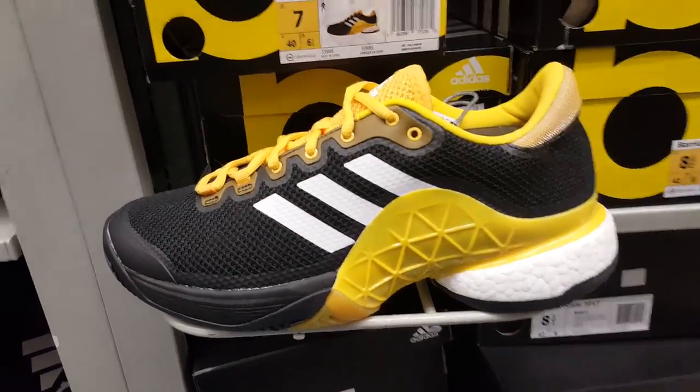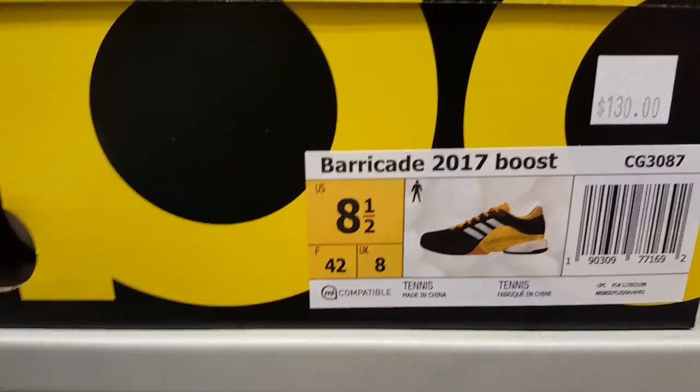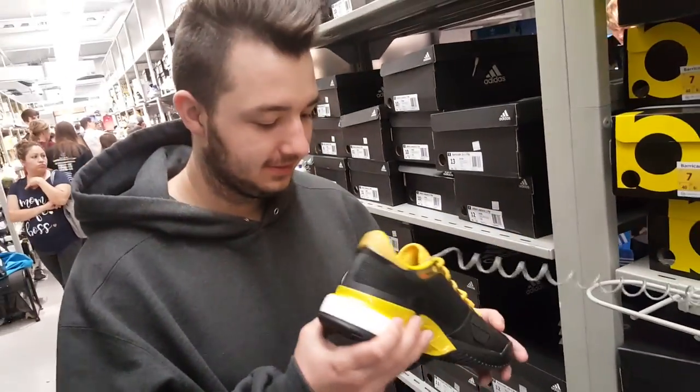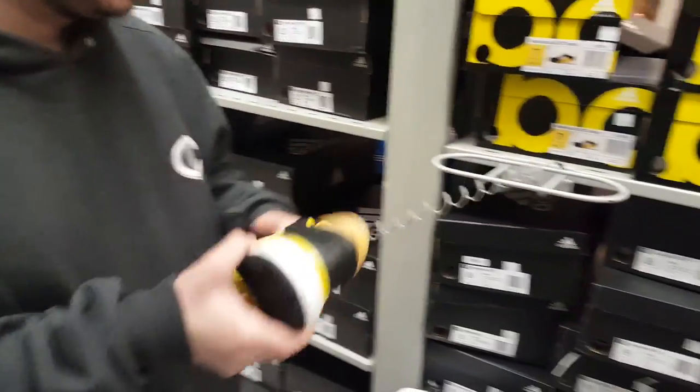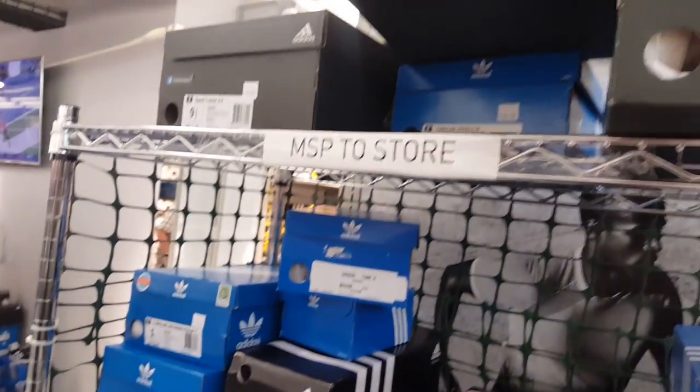Double D says he likes these. What are these? Barricade 2017 Boost — that's the side right there, size eight and a half. Try it on for the video! All right, Double D found this in the rack. What is this? MSP to store? Don't know. Misplaced product — oh, misplaced product!